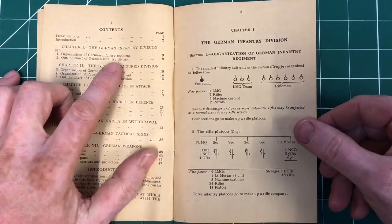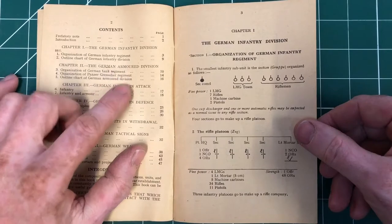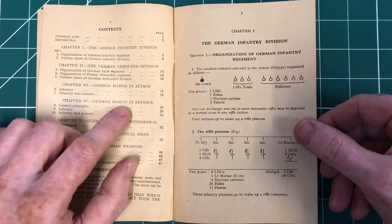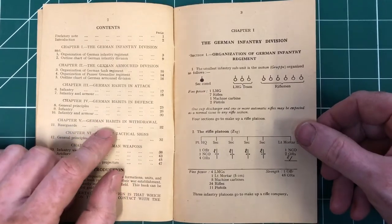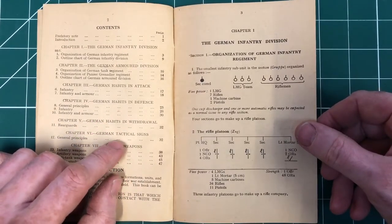We've got the organisation and outline of German infantry, armoured division, German habits in the attack and the defence and withdrawal. 'German habits' - I think that's a great little phrase there. What do we think they do very often?